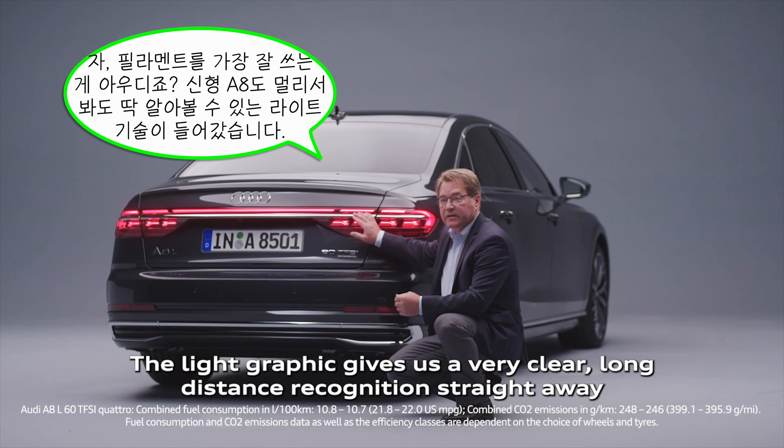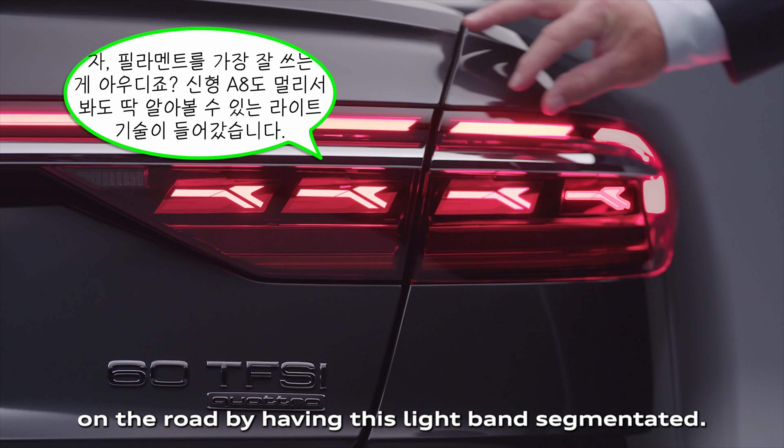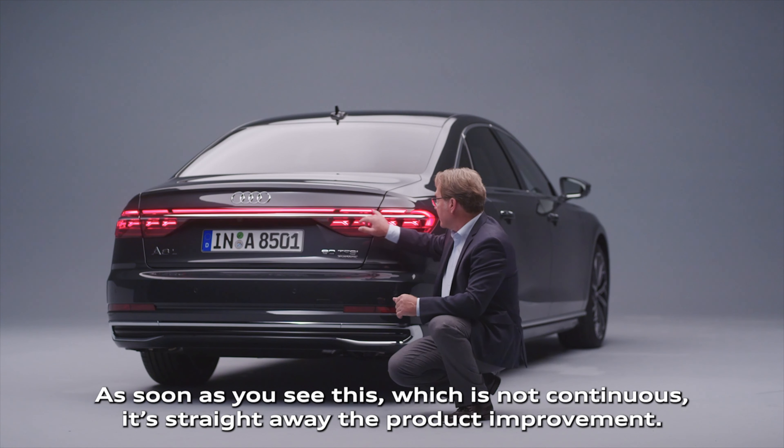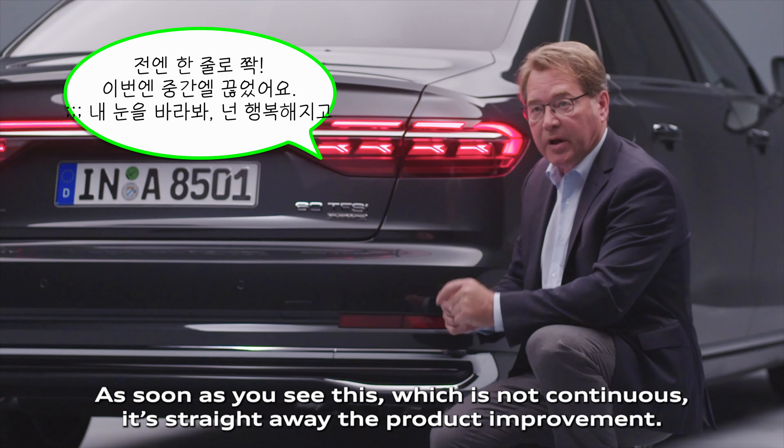The light graphic gives us very clear long distance recognition straight away on the road by having this light band segmented. As soon as you see this, which is not continuous, it's straight away recognizable as the product improvement.